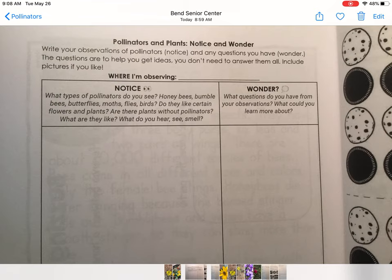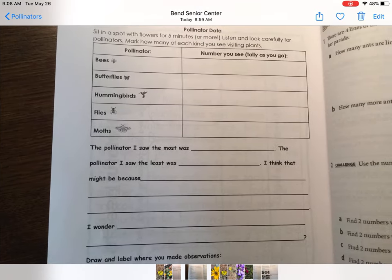Some things you might want to think about when looking at plants and flowers and thinking about pollinators would be which pollinators are going to which plants, and thinking about what you can hear, see, and smell. Write down everything you notice and wonder.